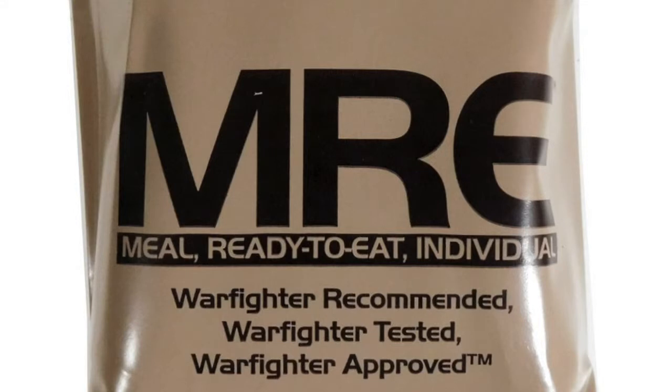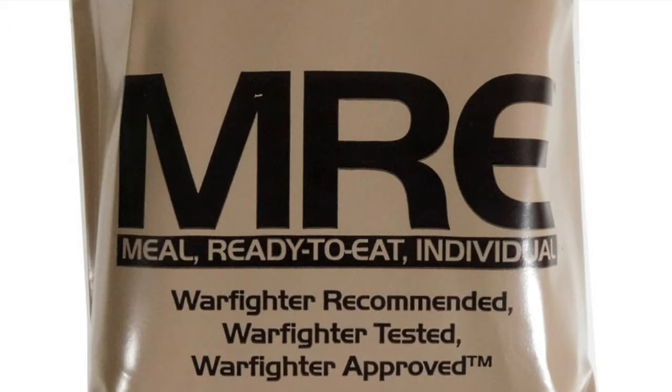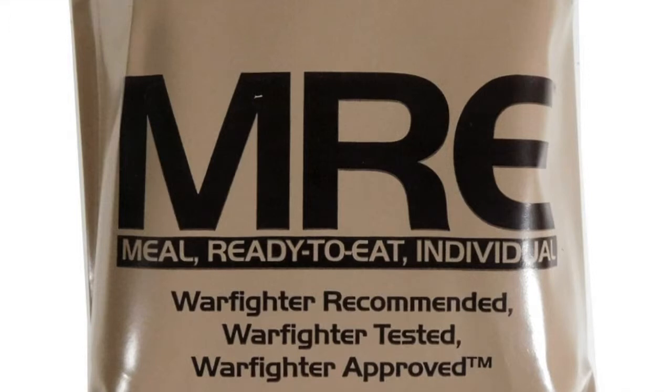The Natick Center is where Cynthia and Nicola were lucky enough to sample the military's next-gen eggs. The research center was constructed in the 1960s and houses departments in charge of studying soldiers' clothing, shelter, and of course what soldiers eat. As Jeremy explained, they do the research, development, test, and evaluation for food that warfighters are eating both on the battlefield and in a garrison environment.